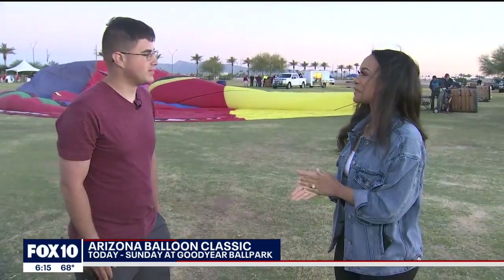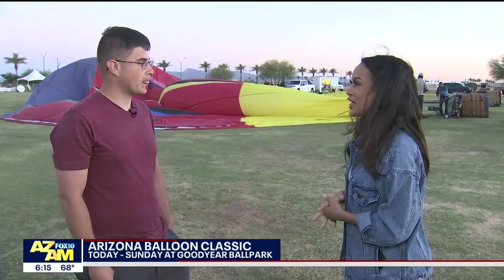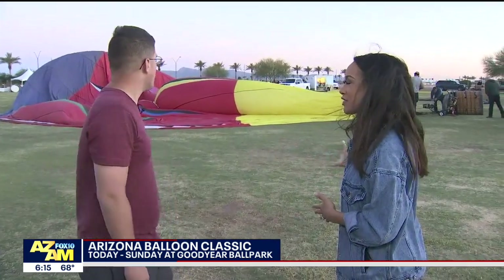Good morning. We are in Gilbert this morning talking about the Arizona Balloon Classic. It's celebrating its 10th year, so this is a big year for the event. And right now we're joined by David Adler. You are a 25-year Dawn Patrol pilot — that's pretty impressive. And you've been with the event for half of its life — five years.